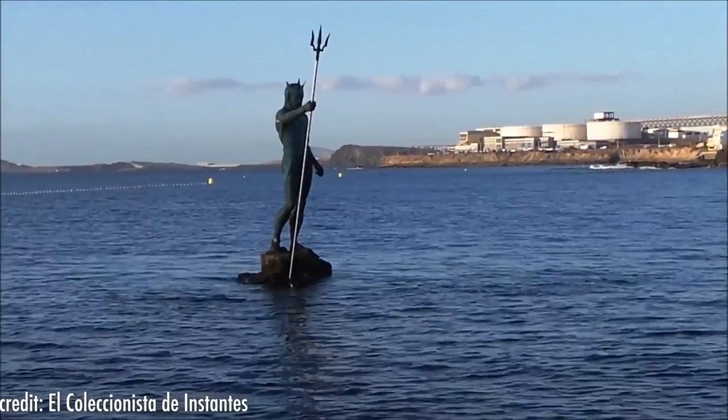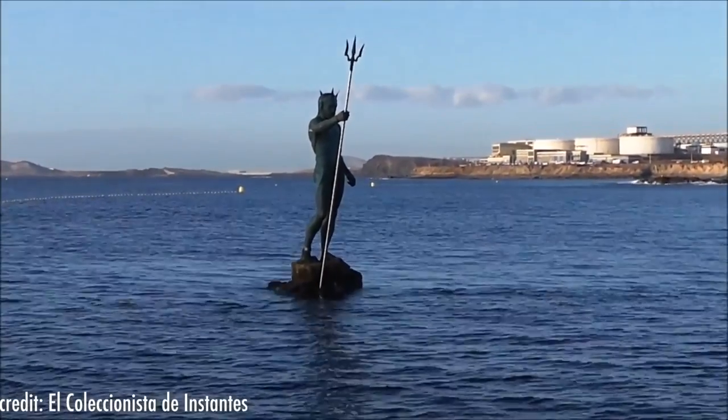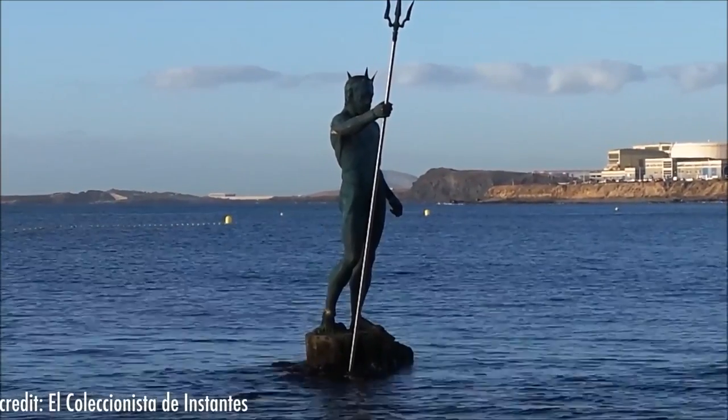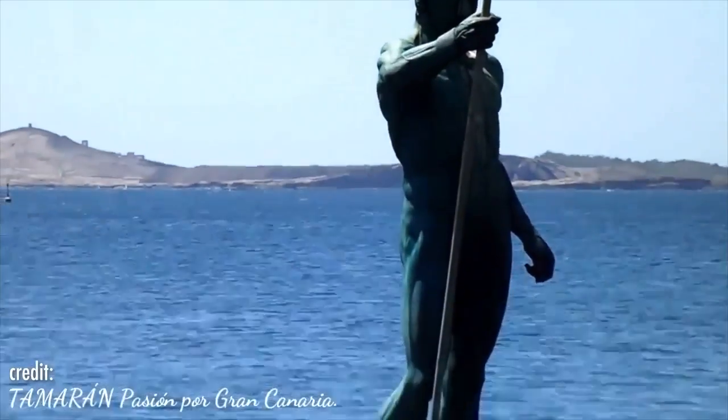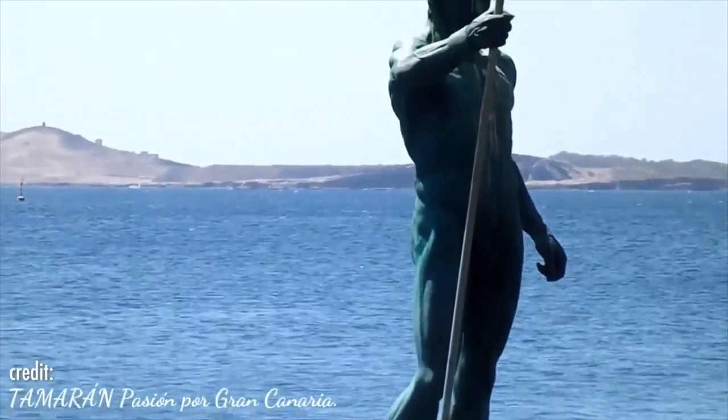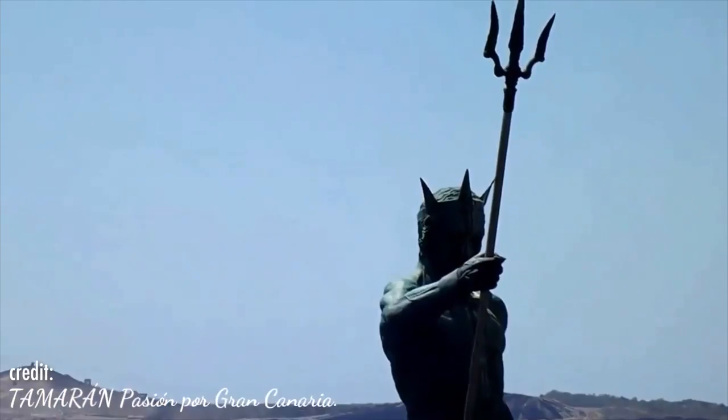Number 9. Just off the coast of Melanara beach on the island of Gran Canaria, people can see the god of the seas, Poseidon, coming out of the ocean. This statue is placed on a volcanic rock where, when the tide rises, it looks as if the statue is just coming out of the sea and looking out over his kingdom from his watchtower.